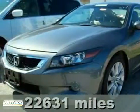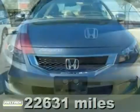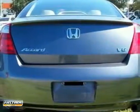Confused about which vehicle to buy? Well, look no further than this pristine 2008 Honda Accord. With an interior this clean, it's obvious that the previous owner detailed it quite regularly.